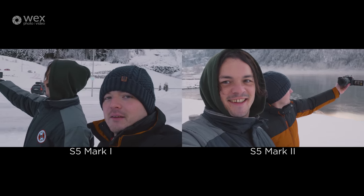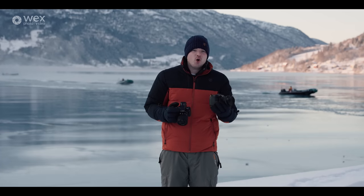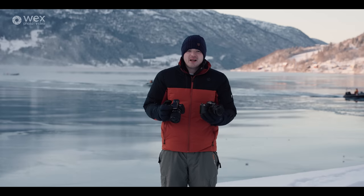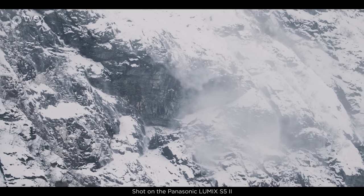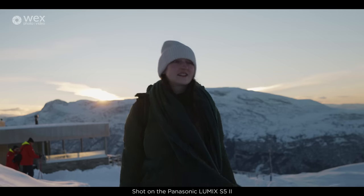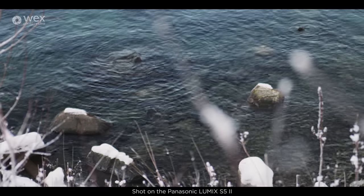It also has an Active IS mode, which is an automatic mode so you're not going to be able to necessarily turn it on and off. As a filmmaker I like having full control over my white balance, exposure, and IBIS, so it's definitely something we're going to test out to see how well it works. It kind of activates when you're walking or doing any kind of strenuous activity, so it's going to be really interesting to see how good the IBIS is.